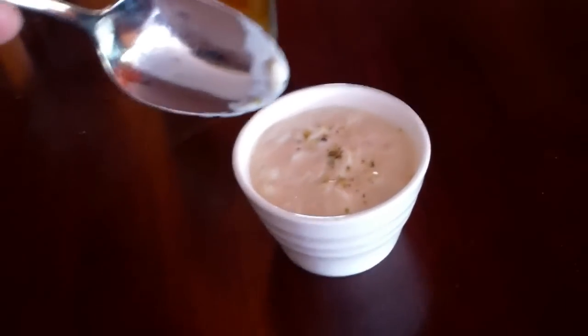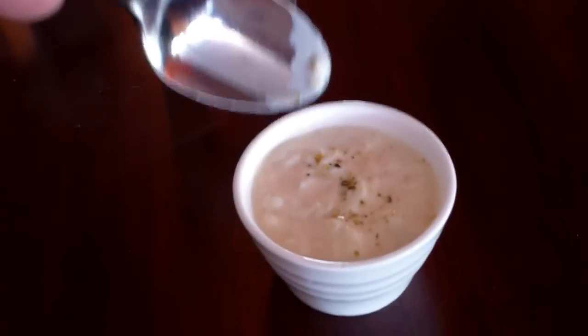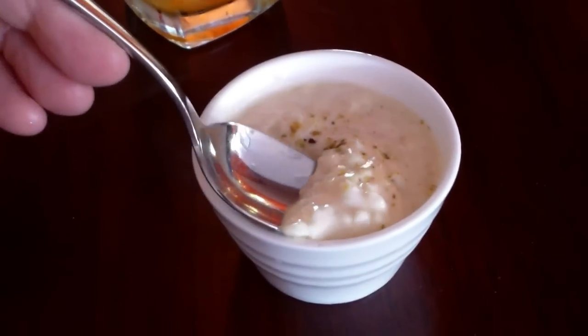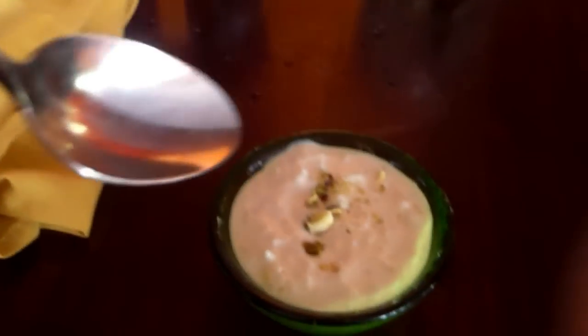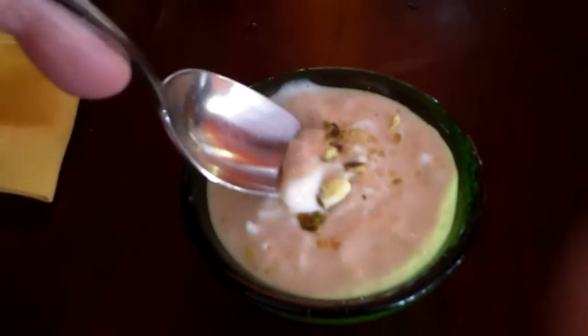If you want the definition of heaven on earth, it's sitting right here in front of us — this delicious dessert, like a sweet cold milk rice pudding. So good, I'm living large. Sin of sins — I got a second one! I couldn't help myself. It's so addictive and tasty. I'm going to pay for it tomorrow, but I'm loving it today.